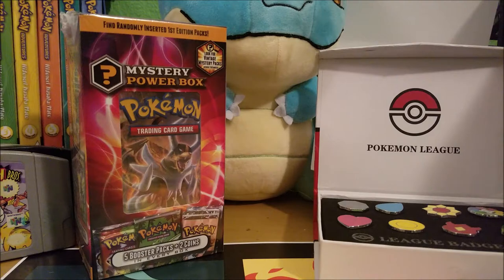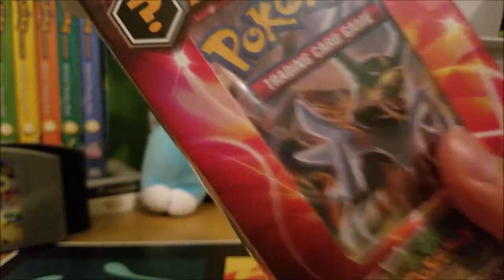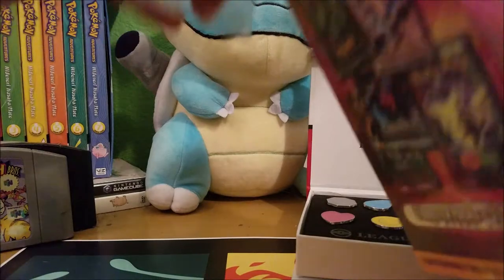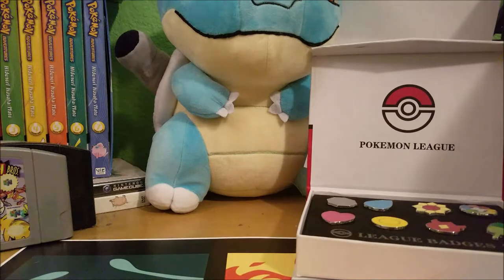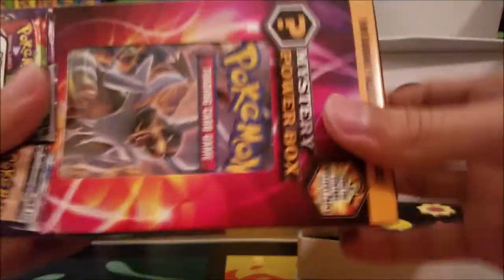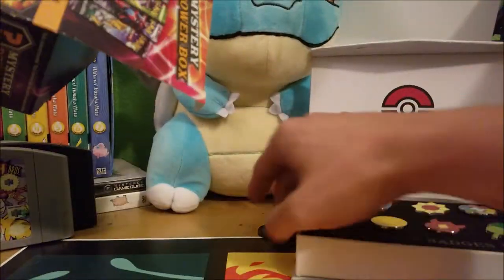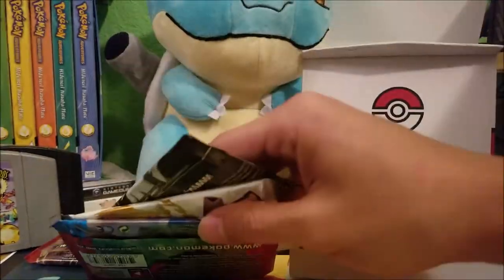Alright, I'm going to hand it off to JV to open the last mystery power box. Nothing too exciting from that second box other than the Mewtwo I pulled earlier, but we'll see what these last five packs have in store. Maybe this one will have five vintage packs in it to make up for the others. I'm going to guess there are Pikachu coins in there — and there are! Pikachu coins.